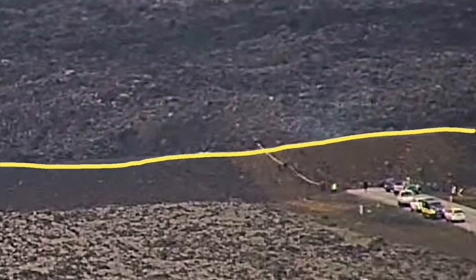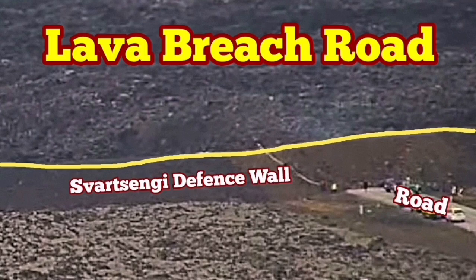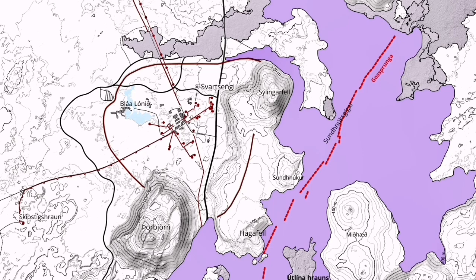Piling of the lava on the side of the lava defense is continuously touching it. It's almost 800 meters — the distance from the hot lava to the pipes in the Svartsengi geothermal power plant. The Blue Lagoon, I suppose, must be closed or evacuated.